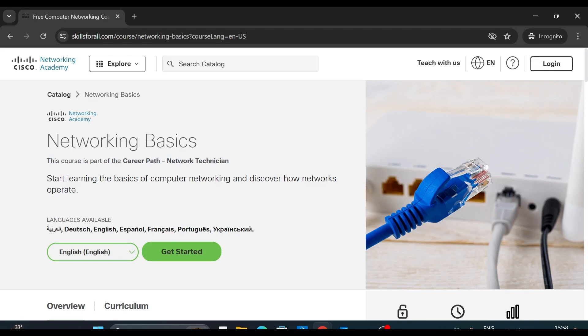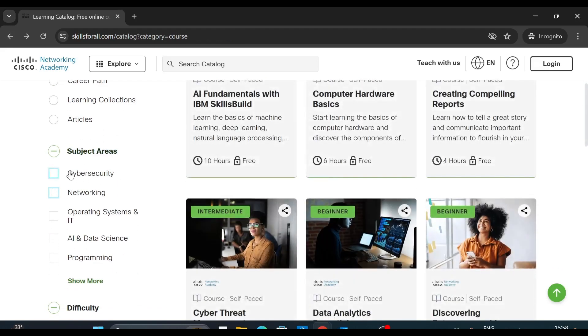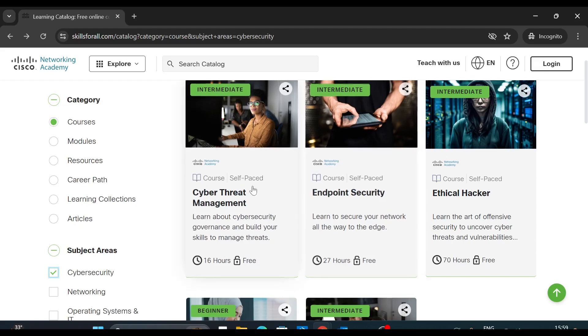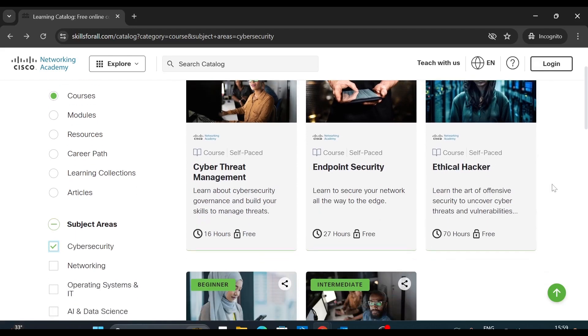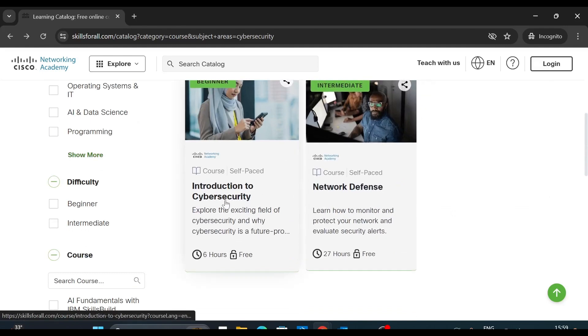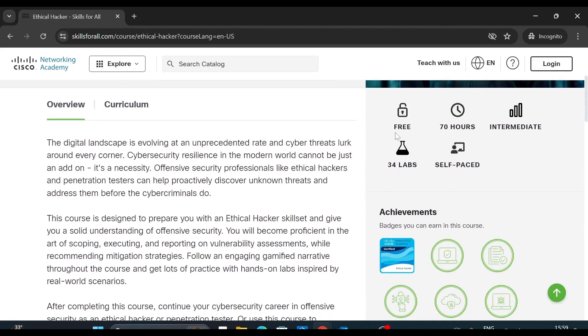Similarly, if you are interested in cybersecurity, go back and under subject area select cybersecurity. There are five courses available for cybersecurity — Cyber Threat Management, Endpoint Security, Ethical Hacker, Network Defense, and Introduction to Cybersecurity. The Ethical Hacker course is a great course — it is absolutely free and is about 70 hours long with 34 labs, so you can understand how beneficial these courses are.